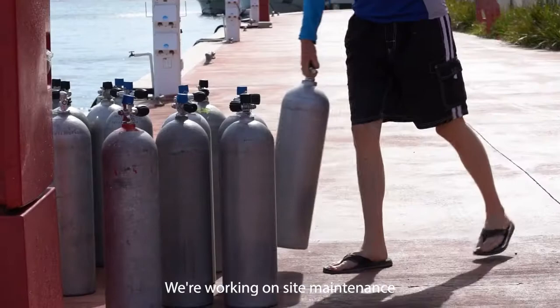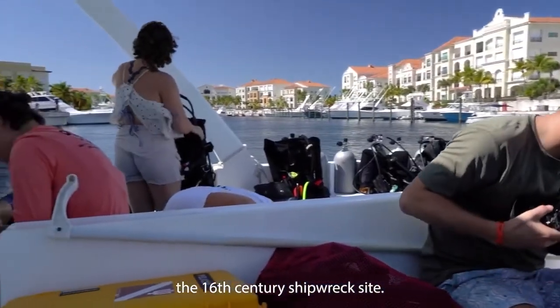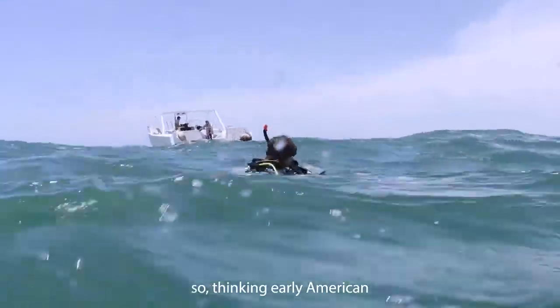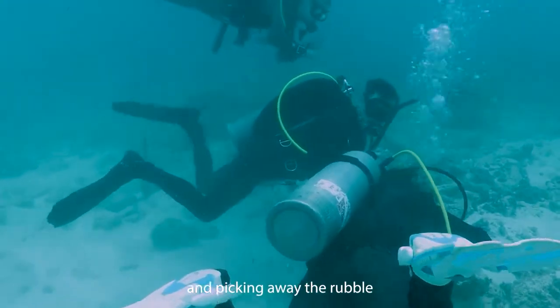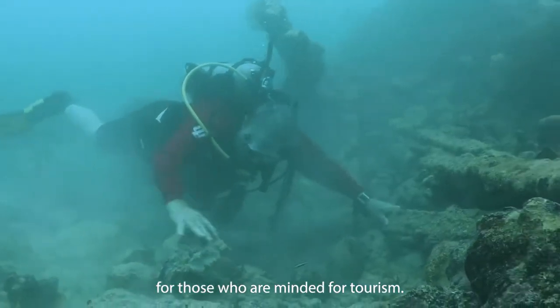We're working on site maintenance for what's been dubbed the 16th Century Shipwreck site. It's a mid-1500s Iberian merchant ship, so thinking early American colonial expansion. We're working to uncover anchors, bombards, and versos, which are old school artillery, and picking away the rubble to make the site more accessible and interesting for those minded for tourism.